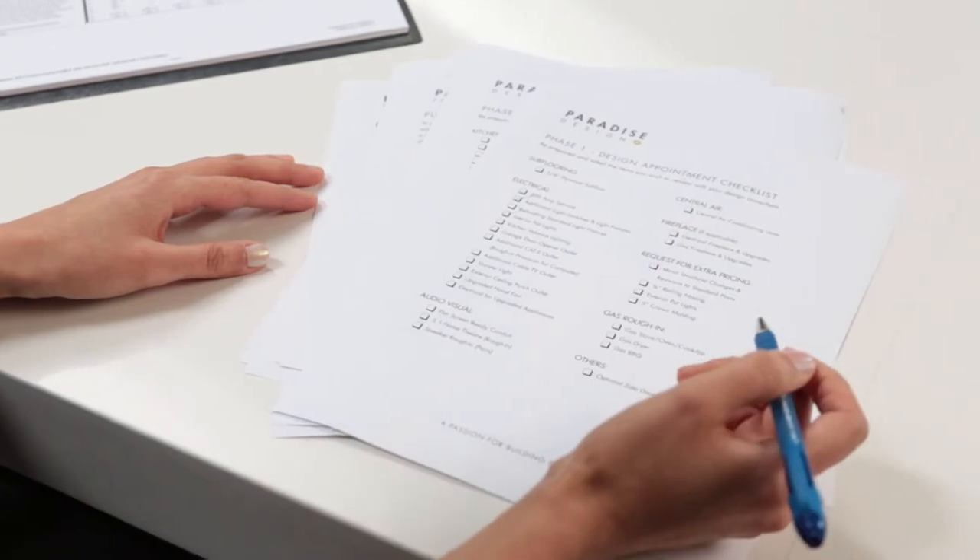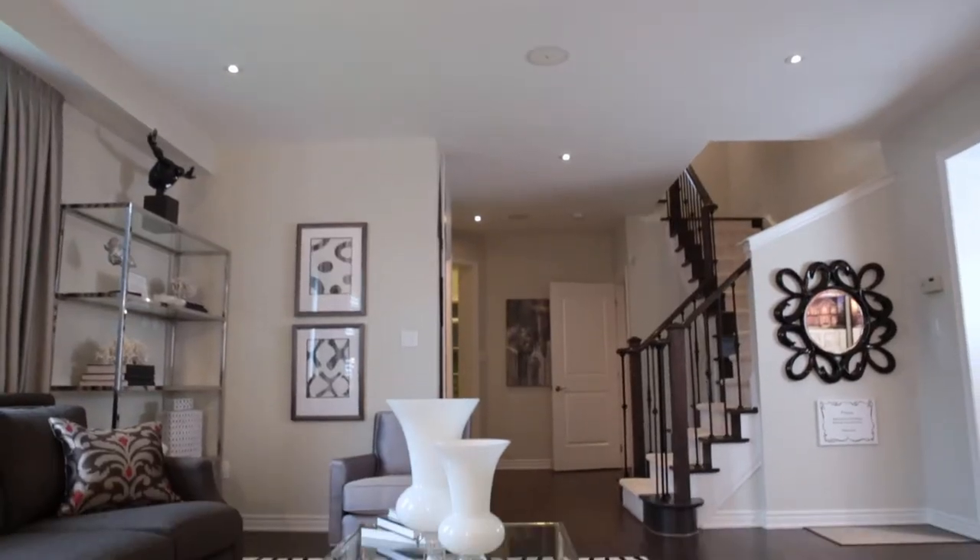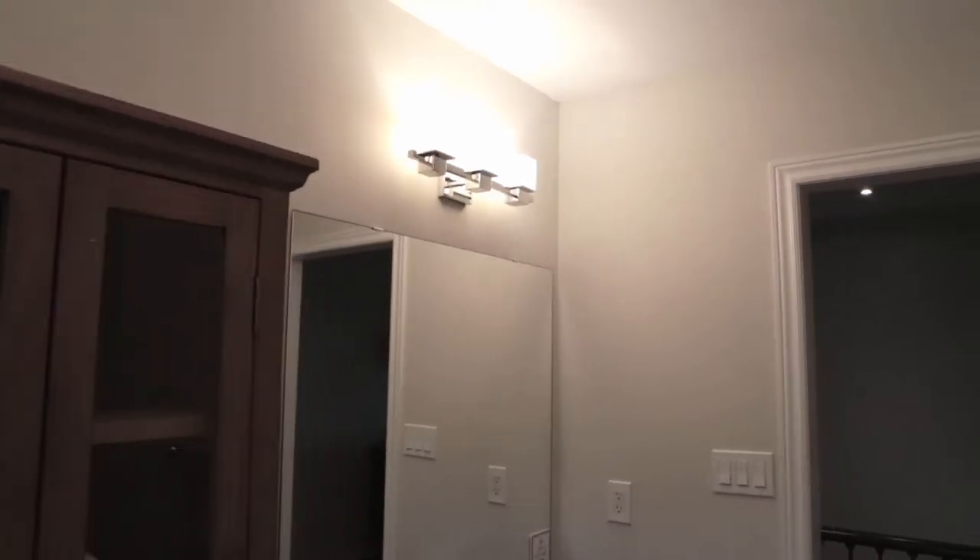Popular additional lighting locations include the ceiling of great rooms, living room ceilings, above the mirror in bathrooms and or powder rooms, interior pot lights, and exterior pot lights.